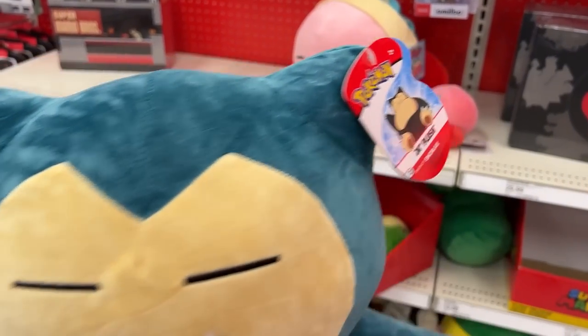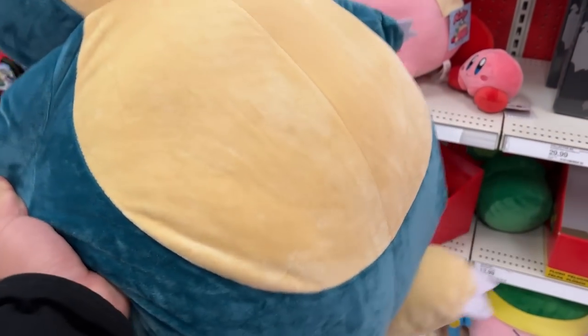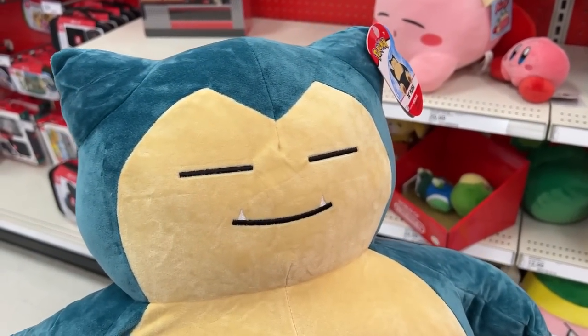This is a 24-inch Snorlax plush — this is huge. I don't know how much it costs, probably like $40, so I'm gonna pass on this. Next stop is GameStop, let's go check it out.